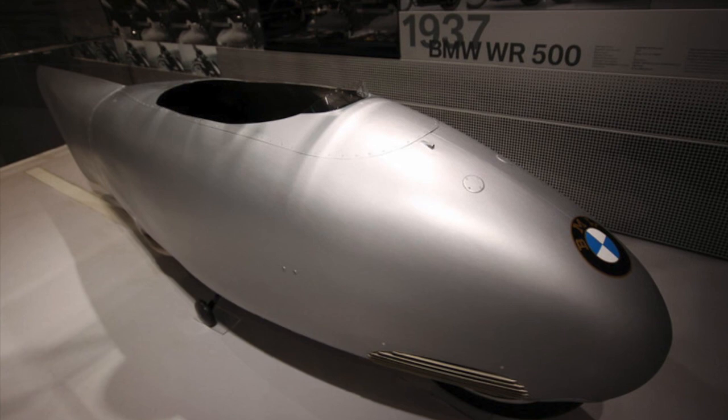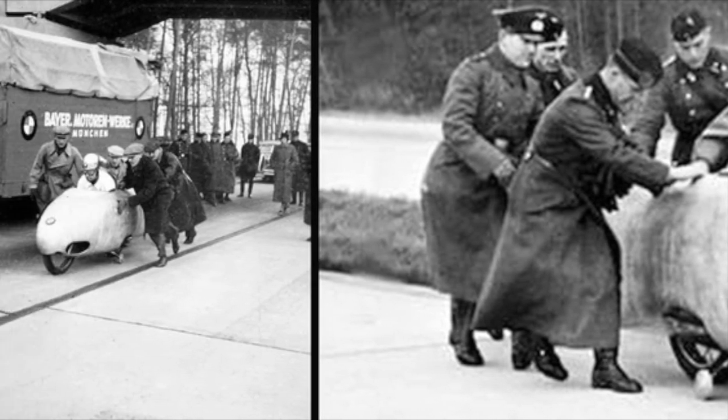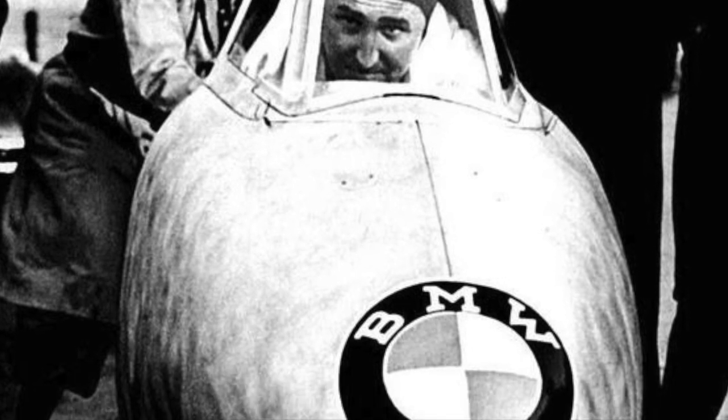This motorbike is pretty much a death trap. Really, how would you even get off in an emergency without decapitating yourself in the process? It was aerodynamically slick and supercharged. In 1937, this thing was capable of 173 miles an hour. But the bodywork covered the rider — wouldn't that make it a two-wheeled car?